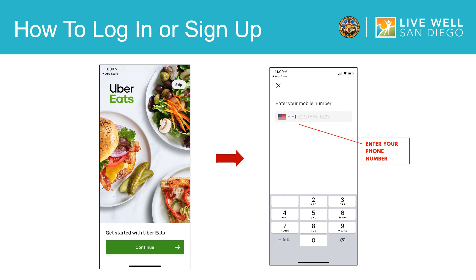Once the download is complete, you can open the app and will be prompted to create an account. To create an account, you will need to input your phone number and email address. I would like to note that if you already have the app downloaded onto your phone, you can simply open the app and just log into your account.